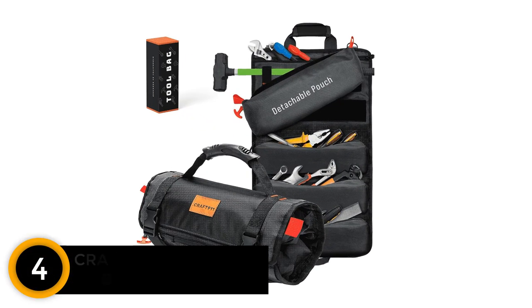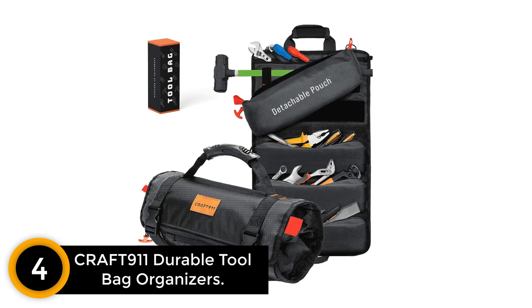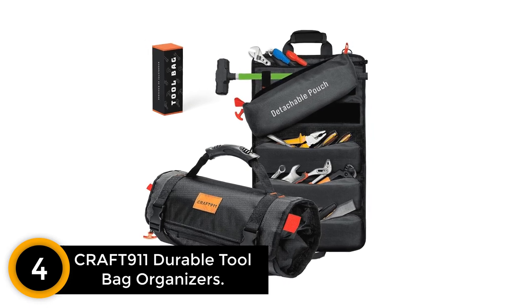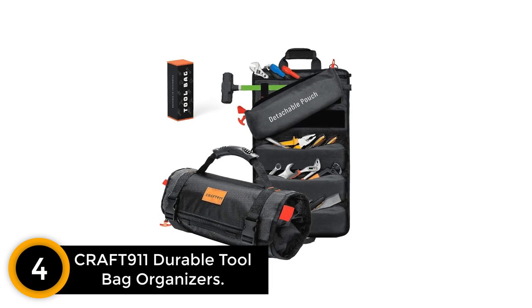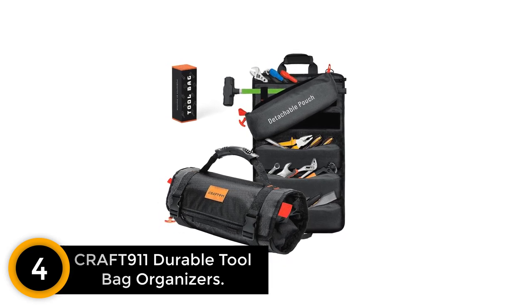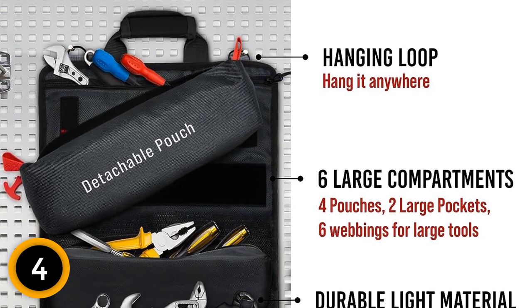Moving on at number 4: Craft 911 Durable Tool Bag Organizers — 1680D Heavy-Duty Canvas Tool Roll-Up Bag. Whether your bag rips, tears, or frays, we will replace it at no cost. Makes it a great gift for dad for Father's Day.